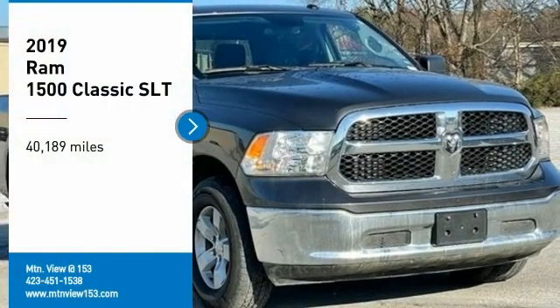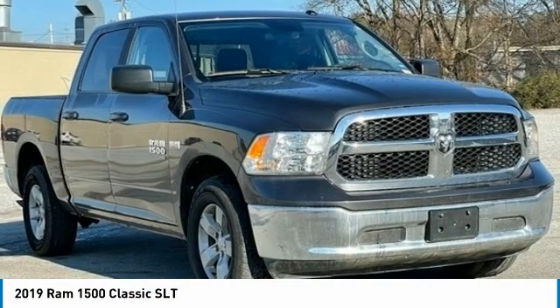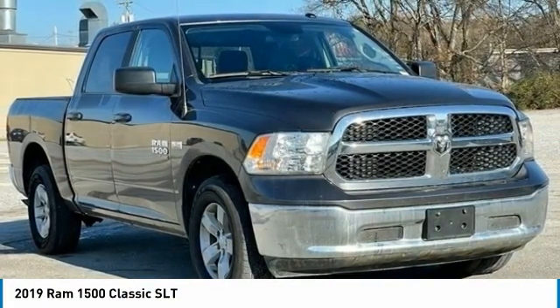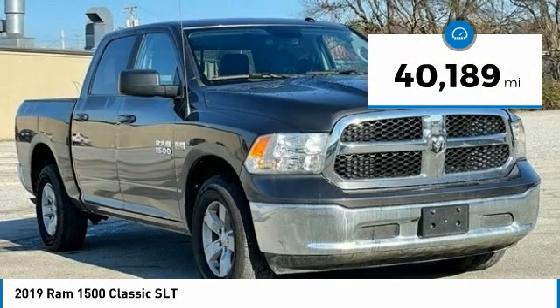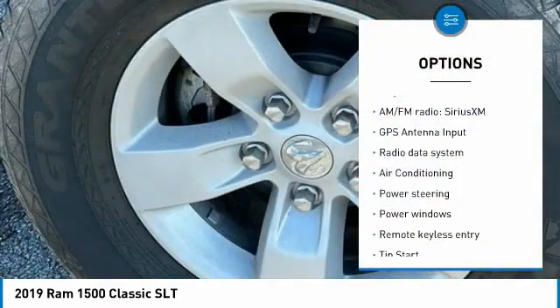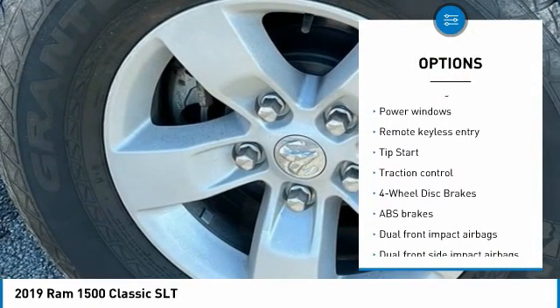Recent Arrival. Carfax One Owner. 2019 Ram 1500 Classic SLT Granite Crystal Metallic Clearcoat 4D Crew Cab 4WD, Hemi 5.7L V8 Multi-Displacement VVT, 8-Speed Automatic. Bluetooth, Hands Free Phone, Service Records Available, Fully Detailed. We have all of your financing needs covered — ask us how to get pre-approved today.